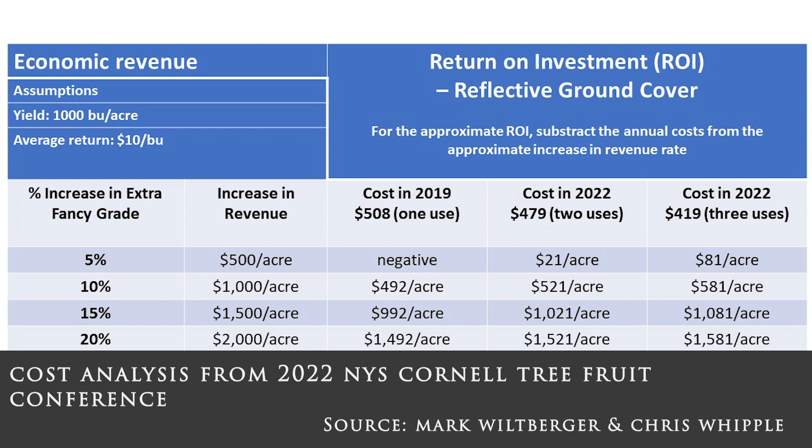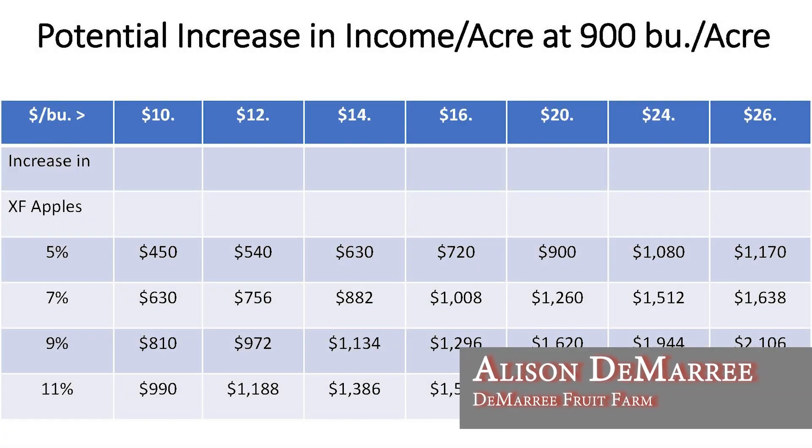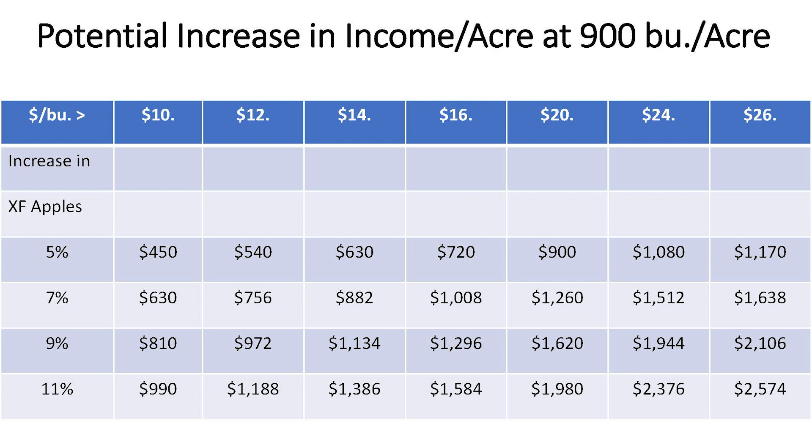What I do in real time is a break-even analysis using rough numbers to decide if it's worth deploying. You essentially need two to three bins to cover your costs of deploying and picking up. You should plan to use your fabric three times per season to maximize both your investment and profits. Potential returns should be $12 a bushel or greater to justify the investment and expense.